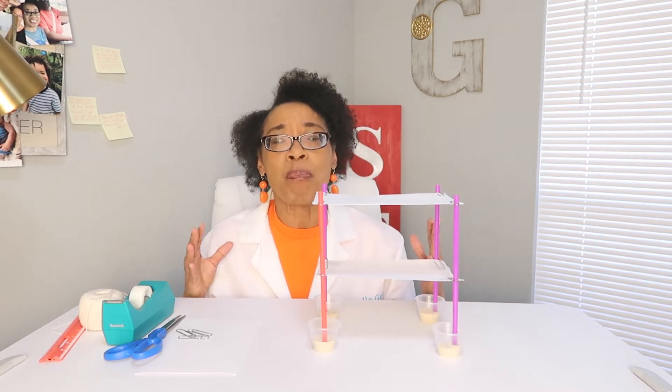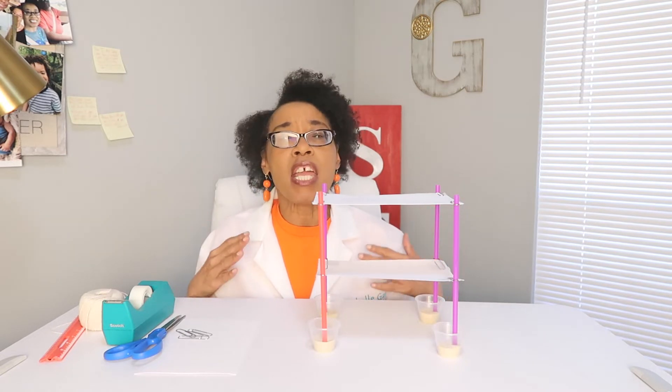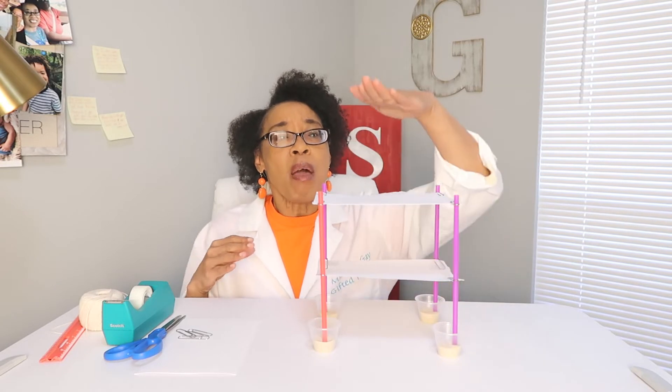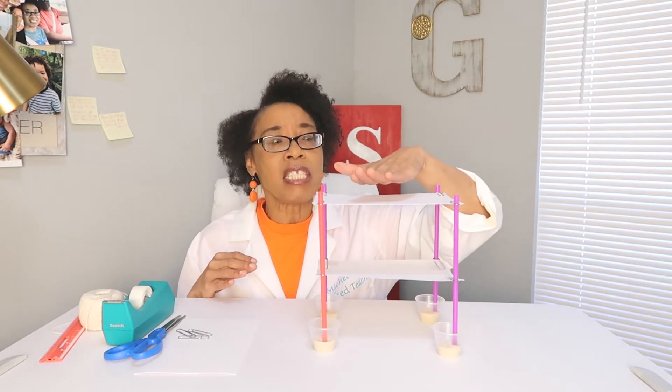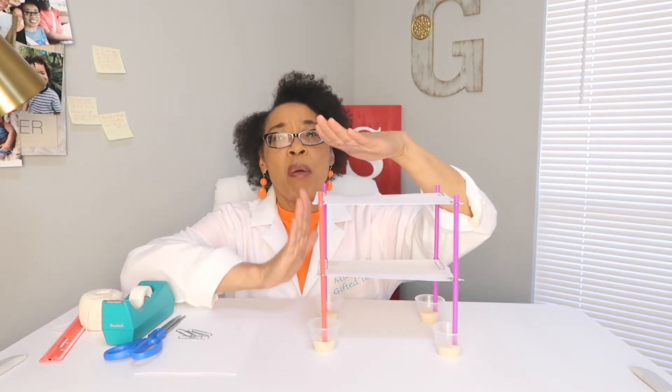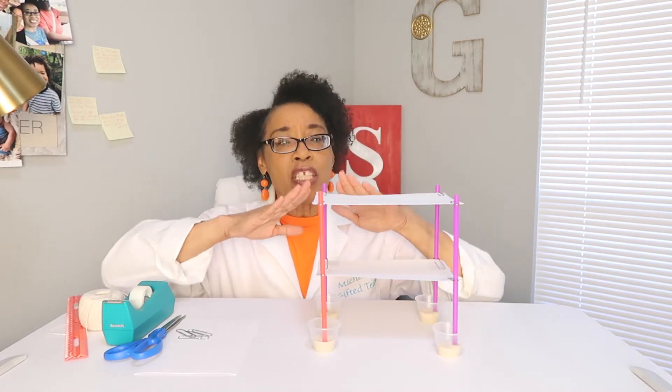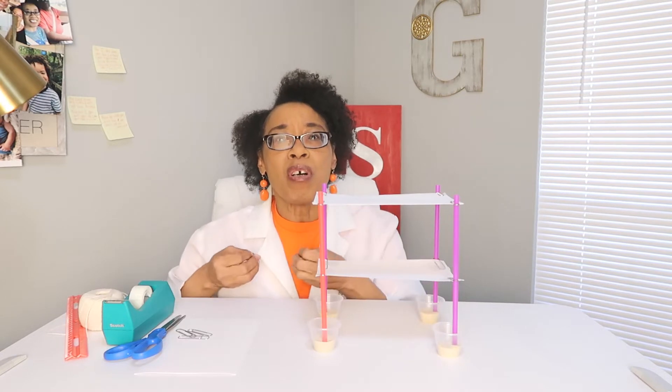Force acts upon our buildings, upon our chairs, upon every object. A force can be pushing down, like on this tower, but it can also be pushing up on this tower. So force can be a push or it can be a pull.